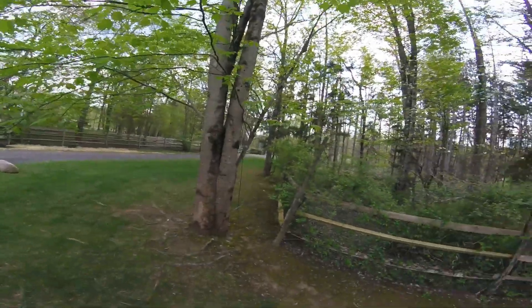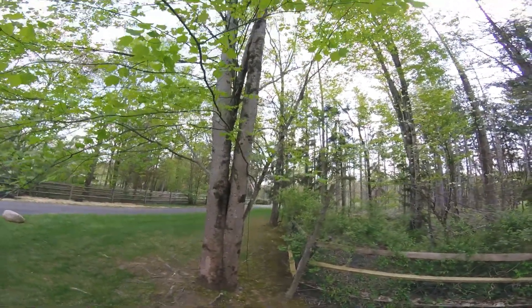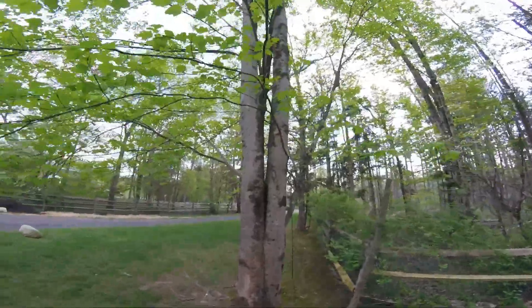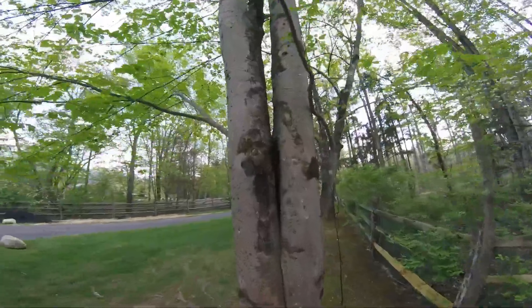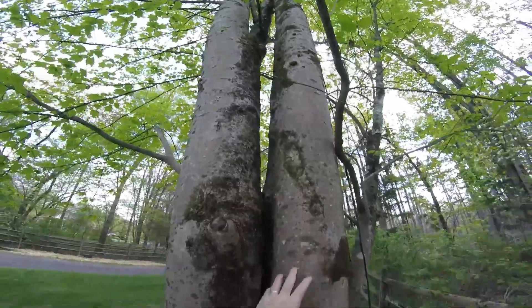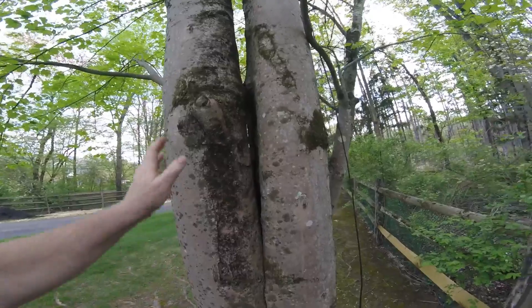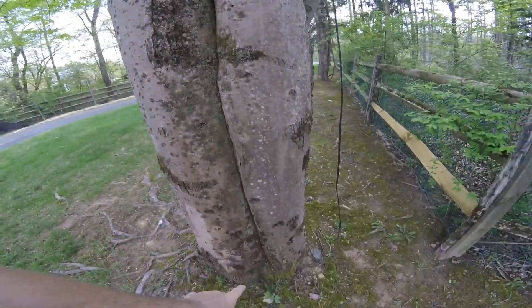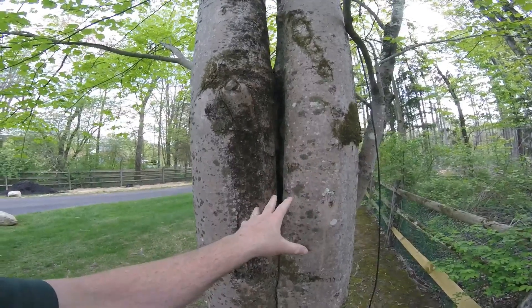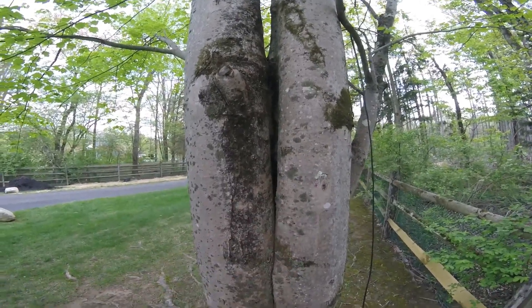Hi, Keith here at Tampke Tree Experts. I wanted to talk to you about this red maple here behind me and the subject is co-dominant stems. If you look at this tree you can see it has these two stems that are just about equal in size. Both of these are attached to the very base of the tree down here, and neither one of these stems is dominant, so it creates a weak joint at the bottom.